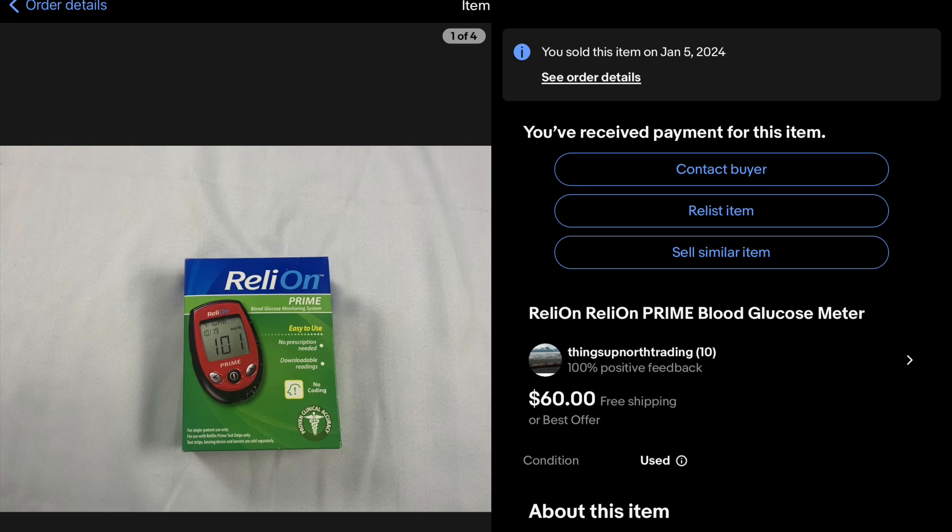Medical supplies have been doing pretty good for me when I can find them in good shape. They just kind of show up. This blood glucose meter — paid $5.29 for it at Goodwill and sold it for $60 on eBay to someone in Puerto Rico. Keep your eye out for those; they've been doing really well.